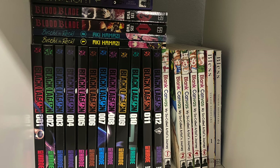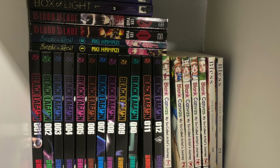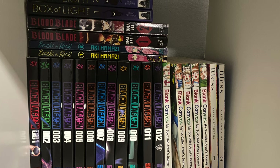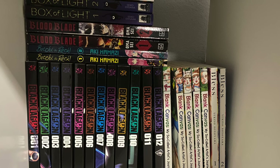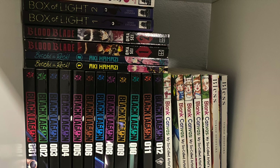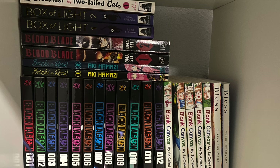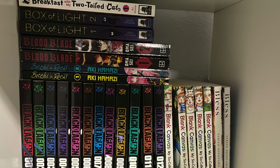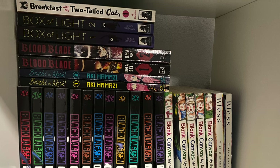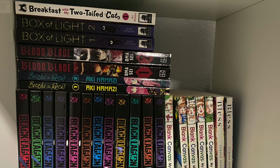New entry to the collection: Bless — I have the first two volumes. This one surprised me; the art is phenomenal, and the story focuses on the makeup industry, which I did not expect from a manga. We have the first two volumes of Bocchi the Rock — I'm not sure I want to commit to owning everything since I enjoyed the anime more than the manga. Blood Blade is a pretty interesting release, comes out in English first, and it's very Hellsing-type fun with vampires and monsters. On top we've got Box of Light — a convenience store in limbo on the border between life and death — and one cat manga, Breakfast with My Two-Tailed Cat.